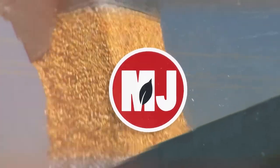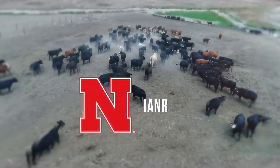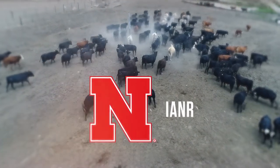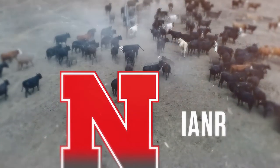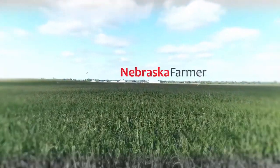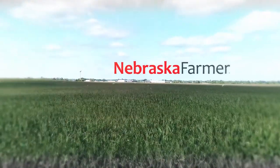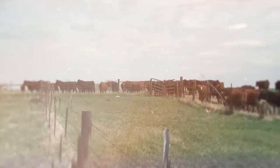Market Journal — television for agricultural business decisions — is a presentation of the University of Nebraska-Lincoln's Institute of Agriculture and Natural Resources. Hello everyone, I'm Troy Mowling and thanks for joining us today on Market Journal.